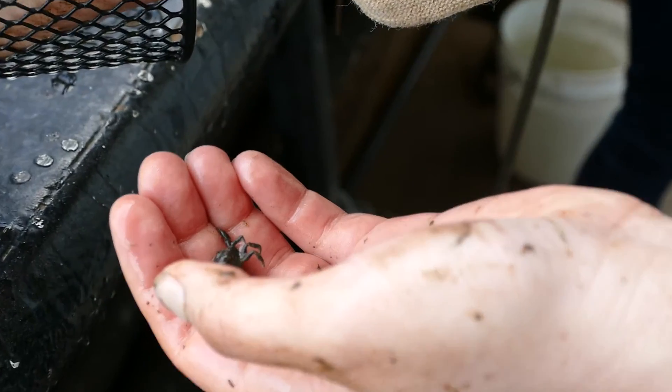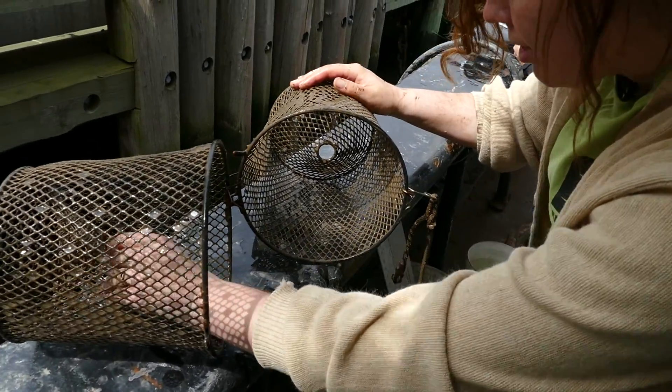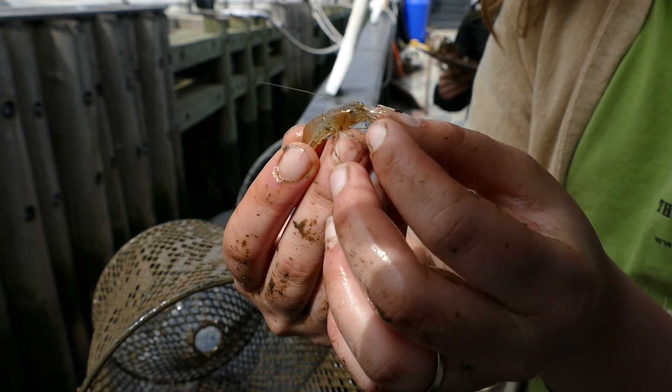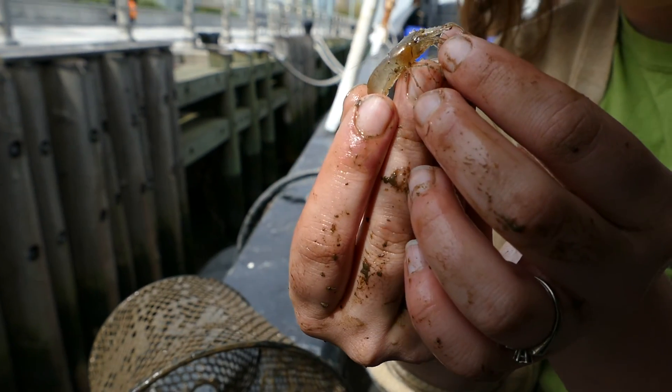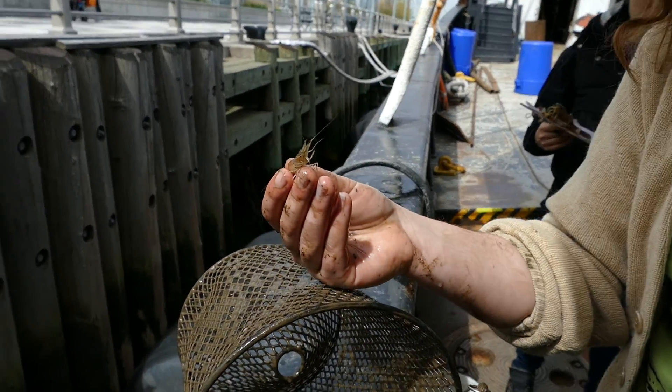We also got a mud crab. In this trap, we caught something called a grass shrimp. You can see they are perfectly see-through, and this is a defense mechanism. We'll bring them back — they're good for our touch tank and also fish food.